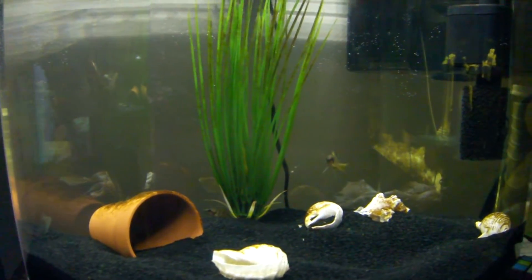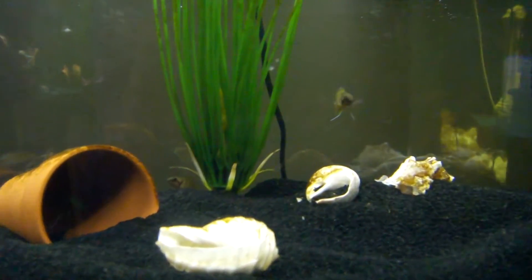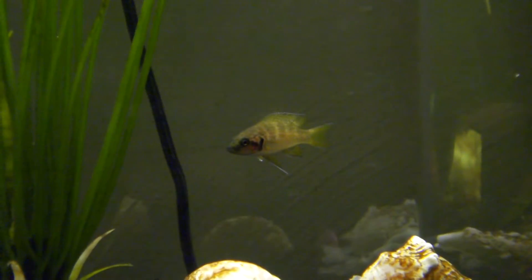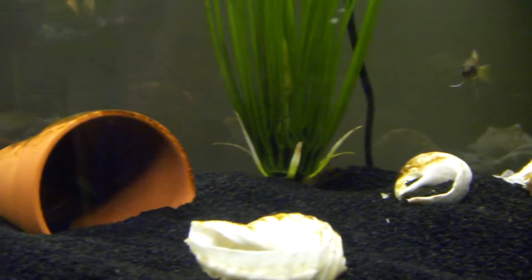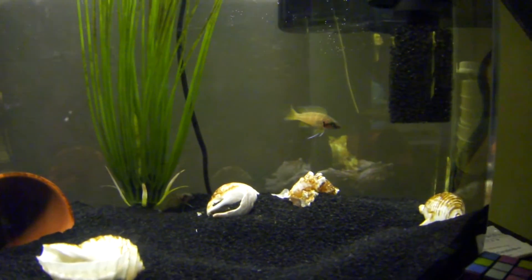It works pretty well. These guys don't seem to have a problem — they eat well, no nipped fins or anything. Very pretty fish, little princesses. These guys are from Lake Tanganyika; they are shell dwellers. Also heard referred to as pumpkin seeds before, not too sure on that.